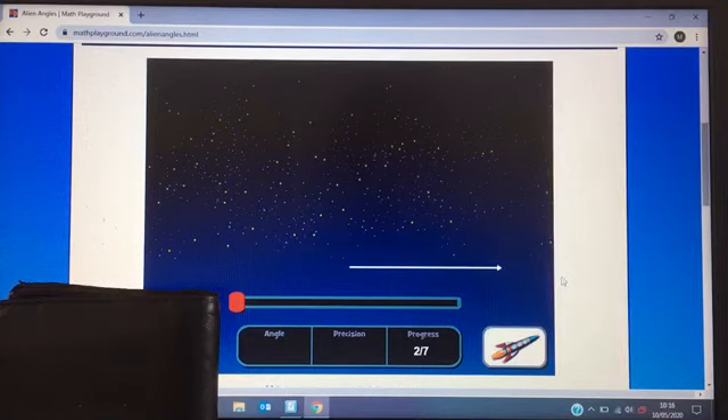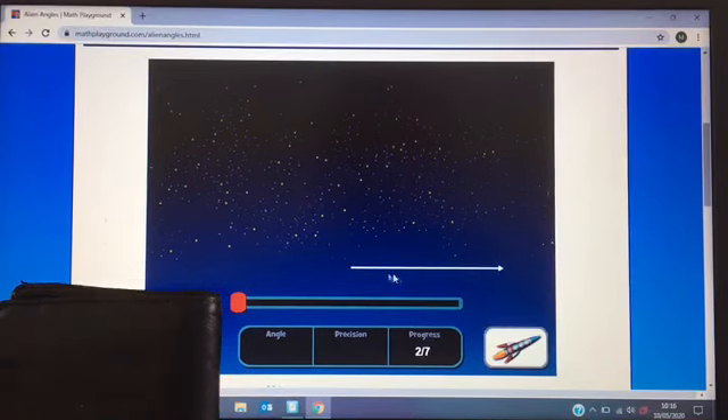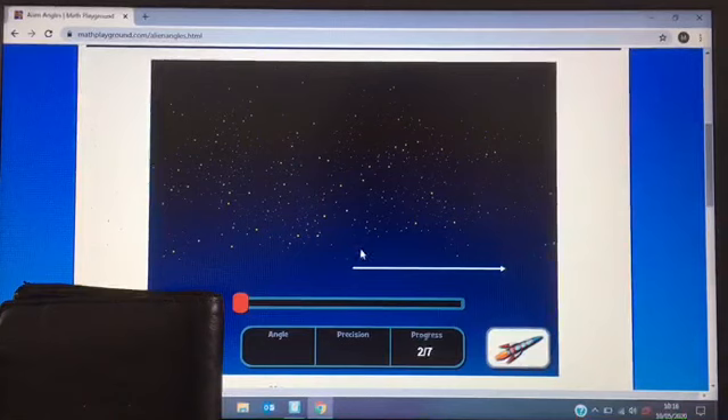I'll give you some top tips. When you're estimating angles, you know what a right angle looks like — use that as a measure, whether it's a bit more or a bit less, or much less or much more. We know a full straight line is 180 degrees. So these are all going to be angles between zero and 180 degrees.